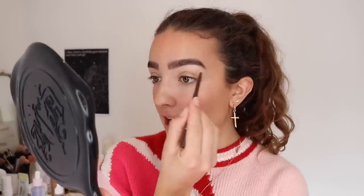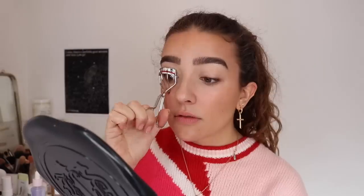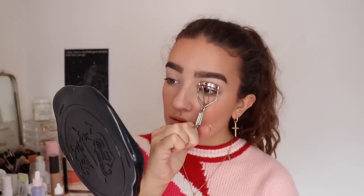Now I'm using the Stila Smudge Stick Waterproof Eyeliner in Lionfish — just a really beautiful bronze shade. I'm not going to do any shadow today; I'm just going to tight line my upper lash line a little bit and then smudge some of this on the actual upper lash line just to give some definition. Now I'm going to do my lashes, curling them first with the Kevin Aucoin Eyelash Curler — this is really good. Then I'm going to apply my all-time favorite mascara, the Marc Jacobs Velvet Noir. It is the best and I'm just going to coat both top and bottom lashes.